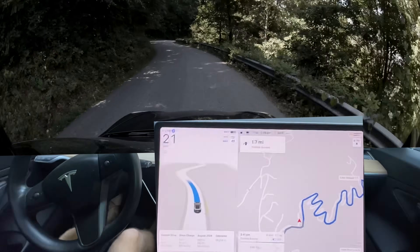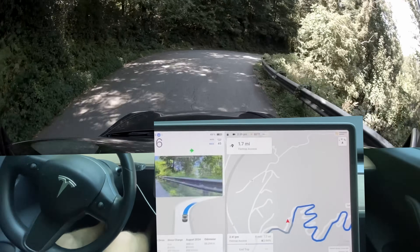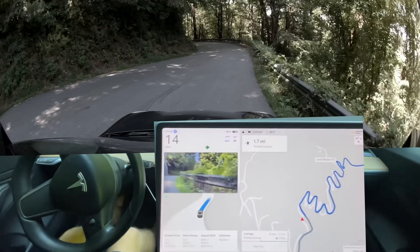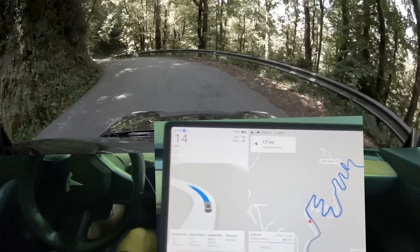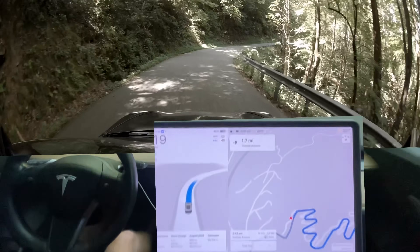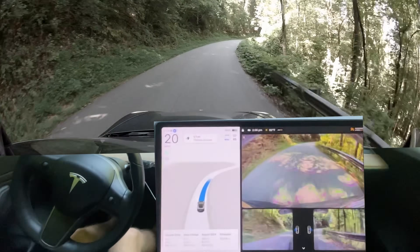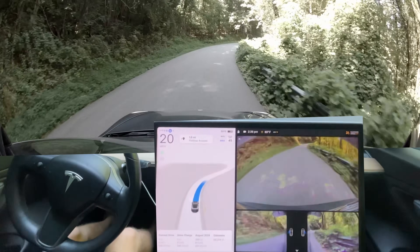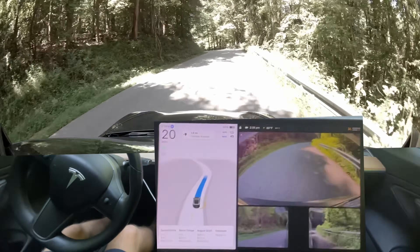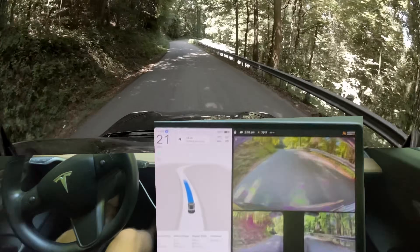It's turning the blinker on again. This is now even worse than it was last time with the blinkers. 12.4.3 added this weird thing with blinkers on this road where it just turns the blinkers on. You've already seen how bad that is. Let's keep the cameras on so you can see how close we're getting to the edge. This feels really good right now, though — it's not getting too close.